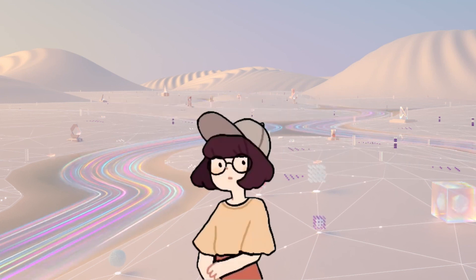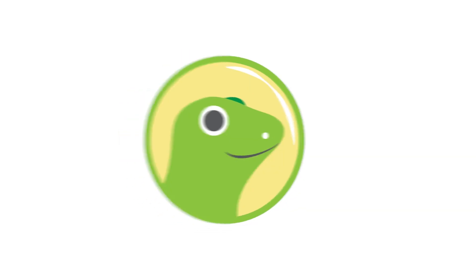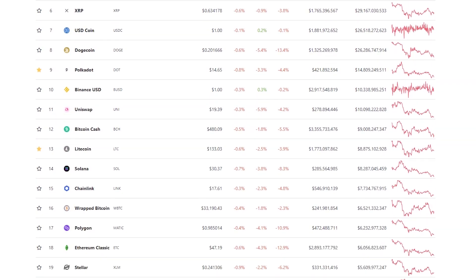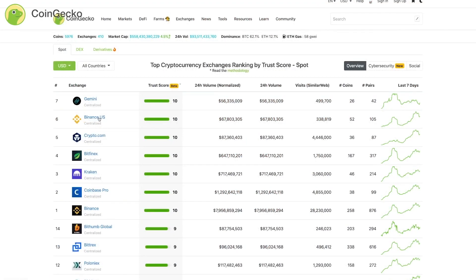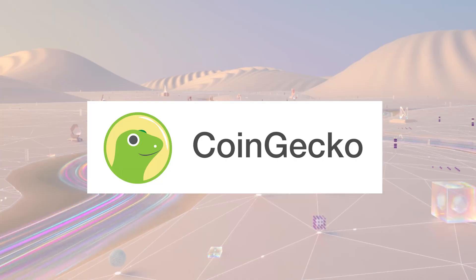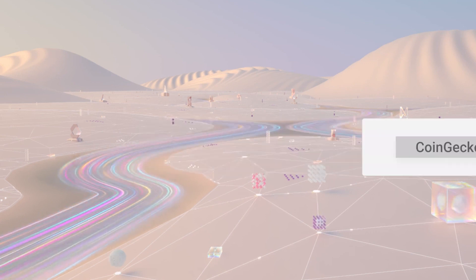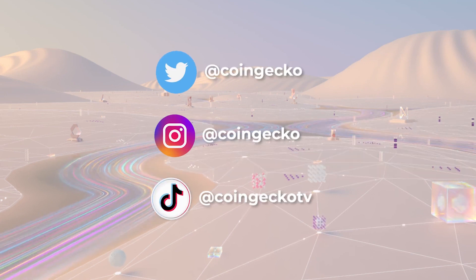Before we answer all these questions, if you are new here, hello! CoinGecko is the world's largest independent cryptocurrency data aggregator. If you would like to stay updated on all things crypto, make sure to click on that subscribe button, turn on the notification, and follow us on all of our social media platforms linked below.